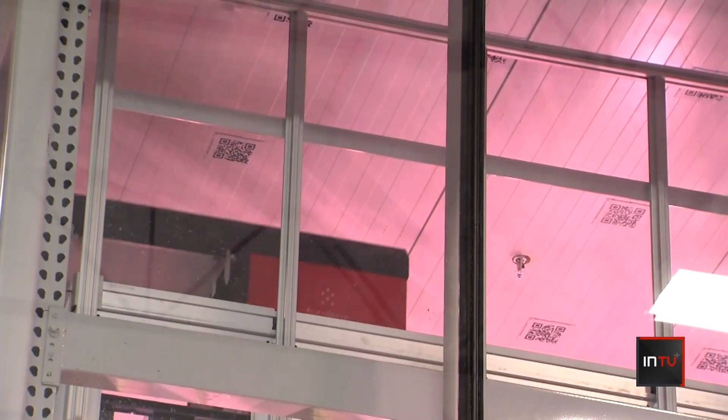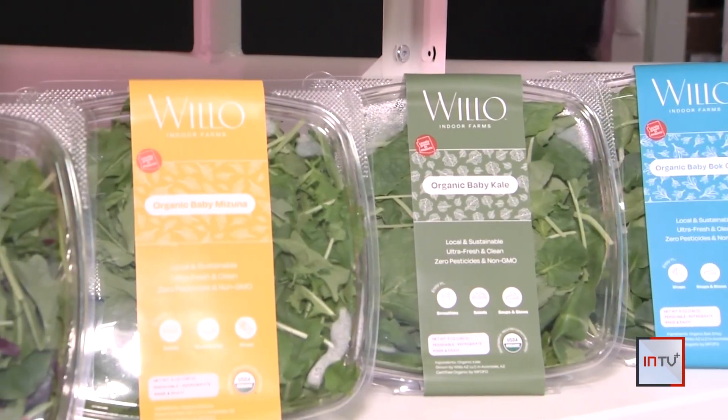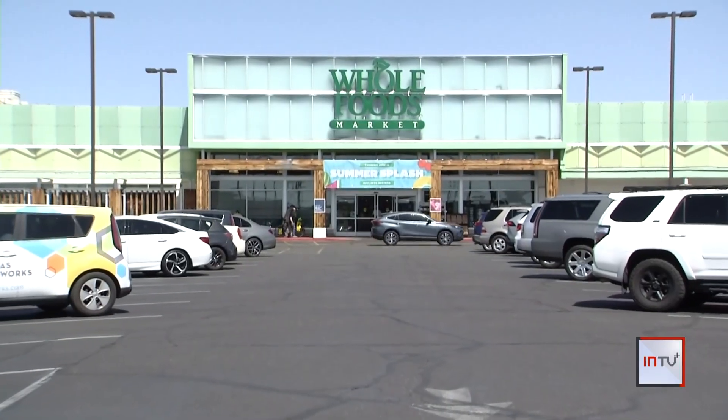Robots monitor the plants' growth, giving them what they need when they need it, even harvesting them once they're ready. Right now, this farm sends its harvest to Whole Foods grocery stores across Phoenix.